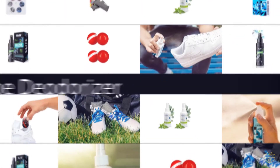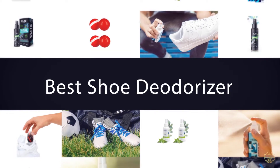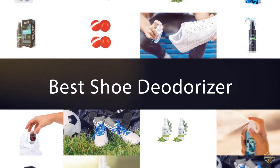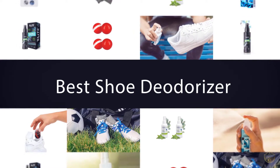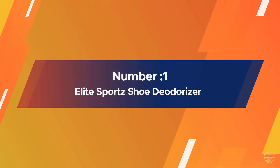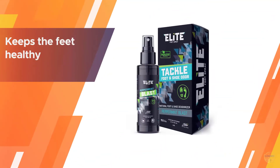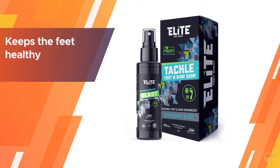If you are looking for the best shoe deodorizer, here is a collection you have got to see. Let's get started. Number one, most popular: Elite Sports shoe deodorizer. According to the manufacturer, Elite Sports shoe deodorizer and foot spray...